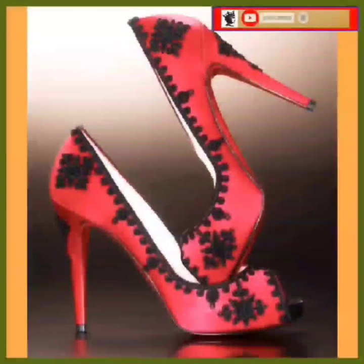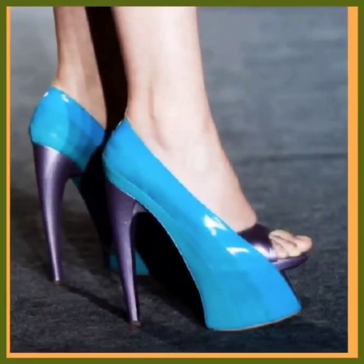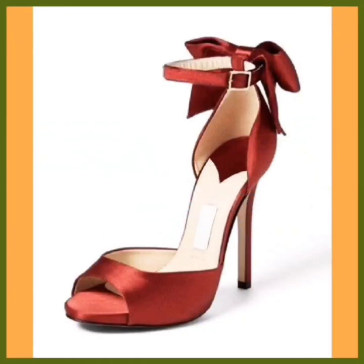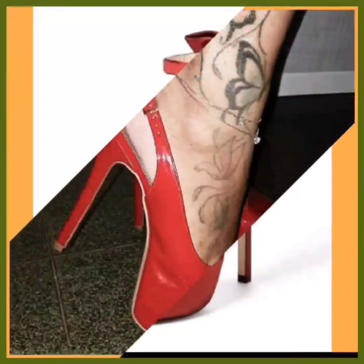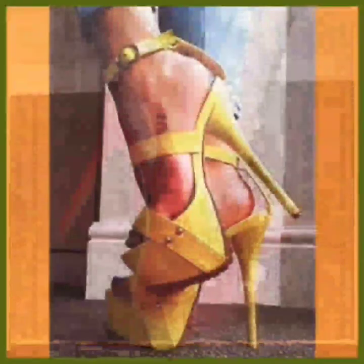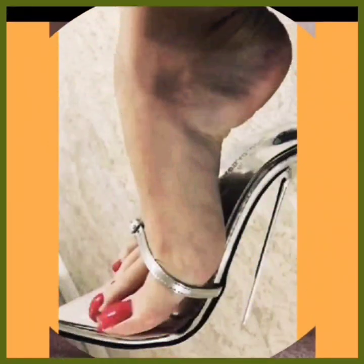In this video you will see different types and different lengths of heels. This is a really nice combination and it looks really good. This is a really different and strange design of heel, and it's a really nice color — it looks really beautiful.